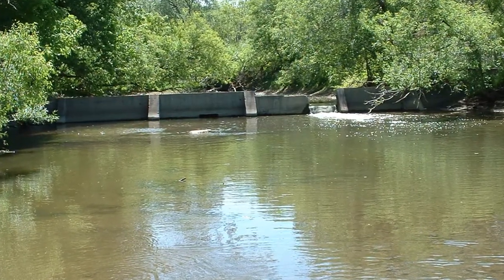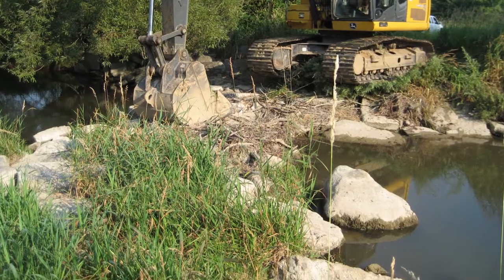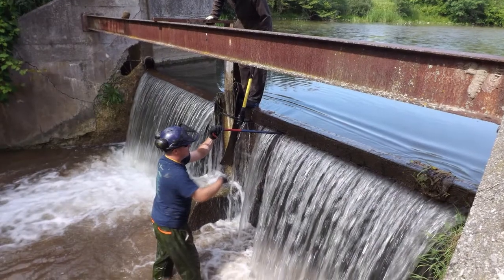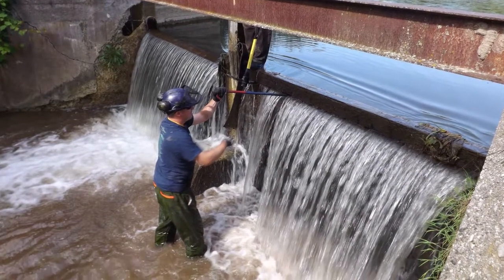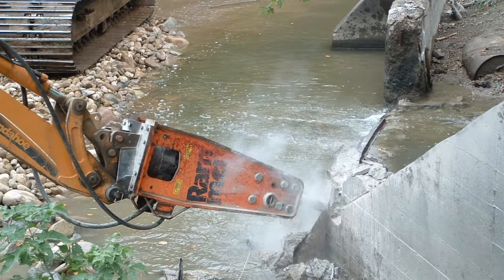Some of these could include improved water quality and habitat, remove a barrier to fish migration and other aquatic species, structures reaching the end of their lifespan, no longer serving a purpose, or eliminate a safety hazard.